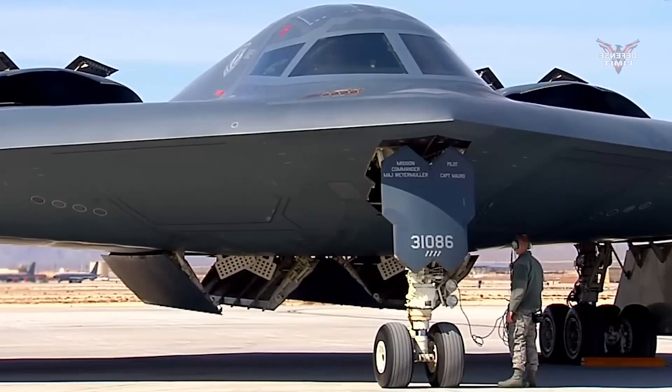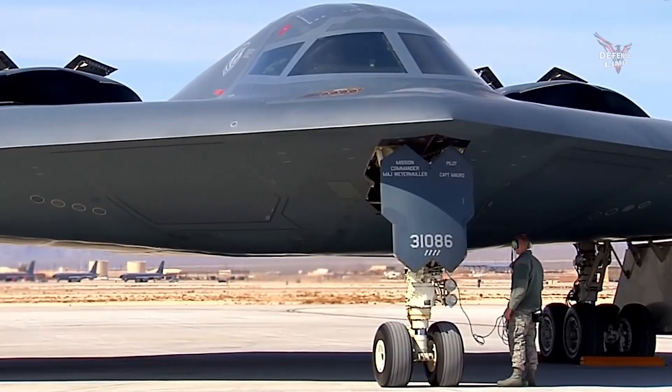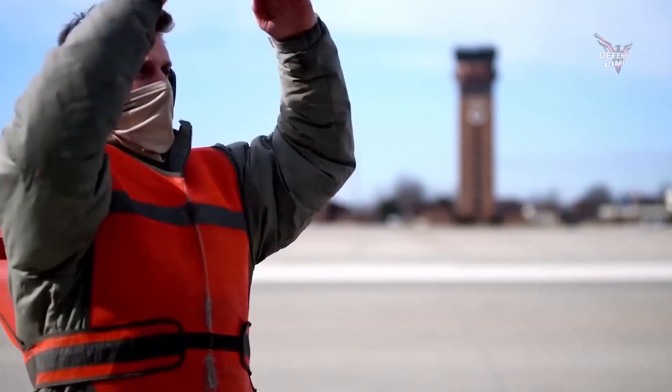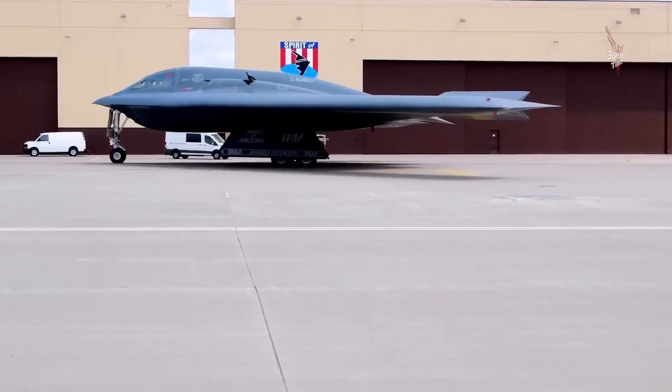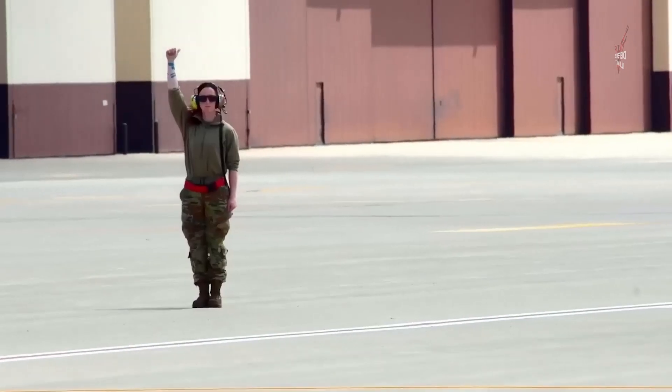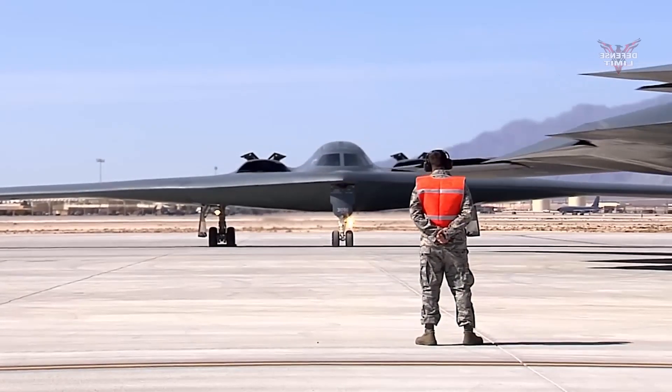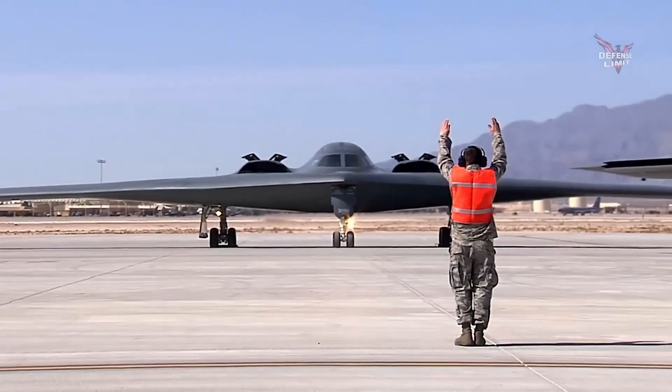Once the prototype is complete, the aircraft will undergo a series of rigorous trials. The trials include air testing to evaluate the aircraft's performance in various conditions and combat simulations to assess its combat capabilities. The data obtained from these trials will be used to make improvements to the aircraft design.